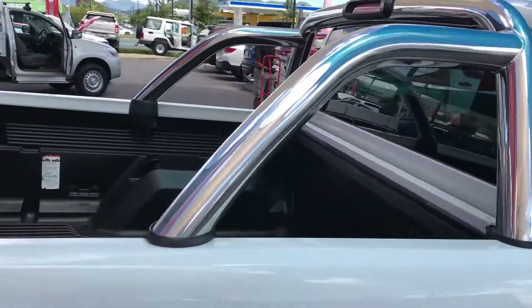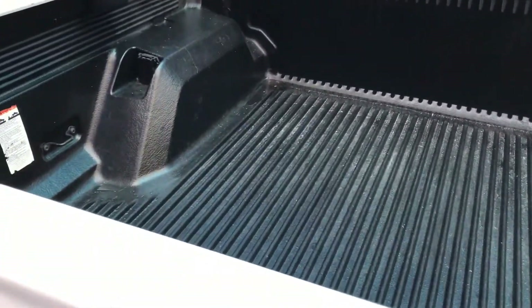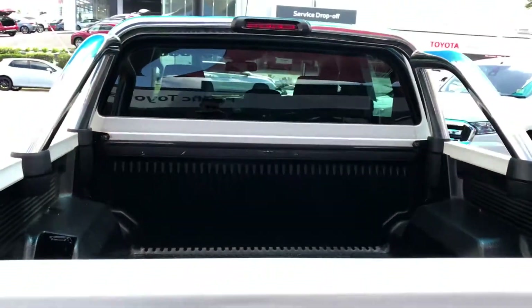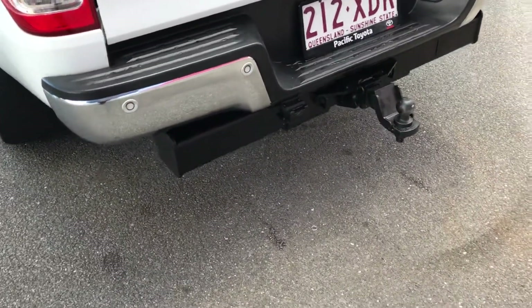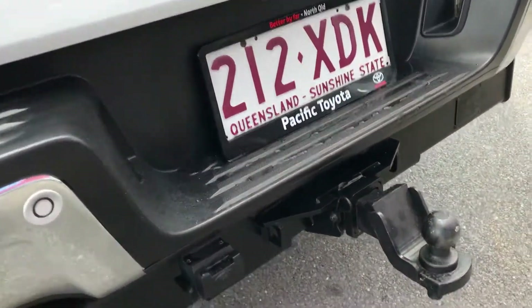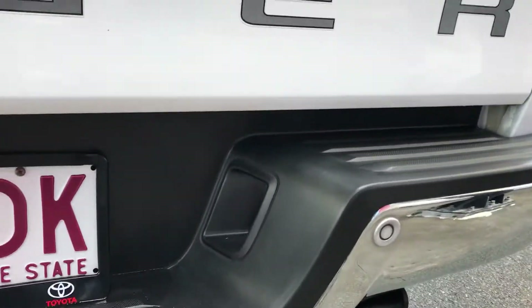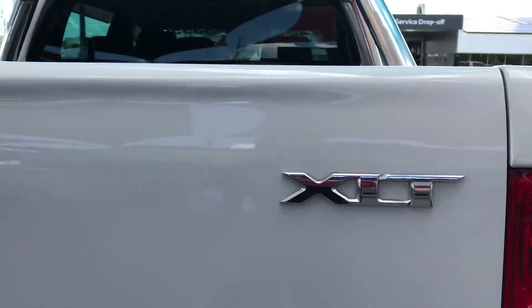You've got your alloy sports bar, and we do have a tray liner in the back here as well, so you've got your protective tray liner all through. Coming to the rear, you've got your rear bar with your parking sensors, your tow bar — all in really nice straight condition. There's your nice XLT badge.